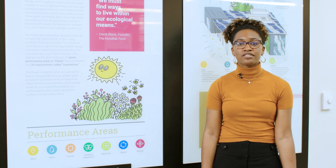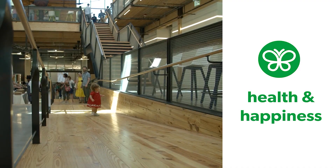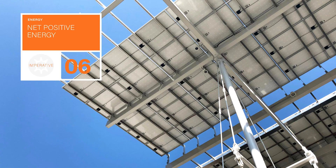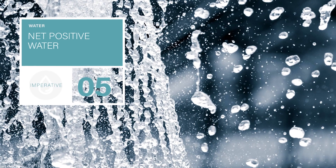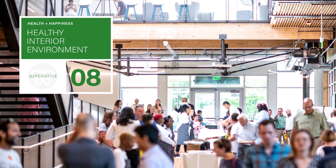Version 3.1 has seven petals: place, water, energy, health and happiness, materials, equity, and beauty. Projects have to satisfy approximately 300 requirements to achieve full Living Building Challenge certification. They must also prove net positive energy, net positive water, and strict indoor air quality during a 12-month performance period after the building opens. That's why it's called a challenge.